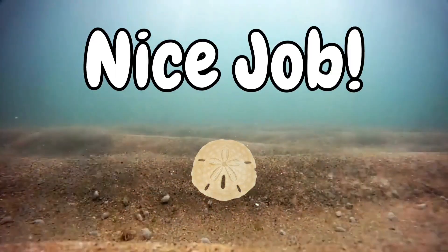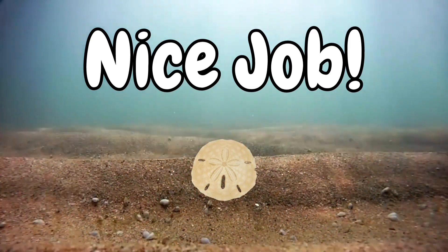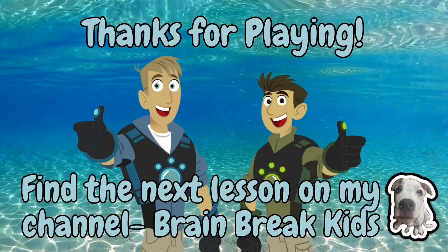Nice job. Each time you finish a lesson, you'll earn one sand dollar. Try to collect all five.